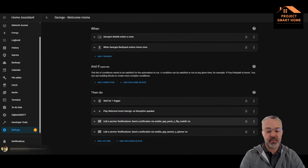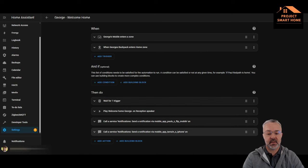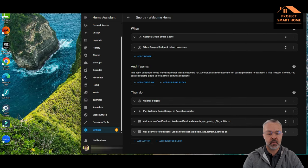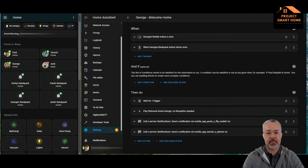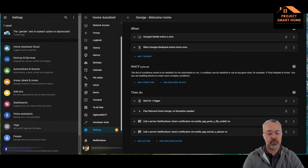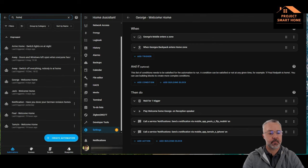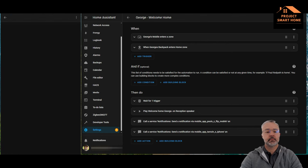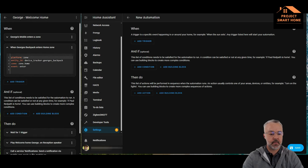And then as before, there's a notification message sent to myself and my wife to let us know that George has arrived home. What I'm going to do now is go through the process of creating a similar automation for my daughter based on that same notification automation I've got set up for George. I've got a brand new notification, so first I need to create the trigger for the zone.